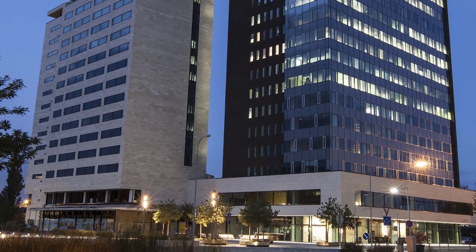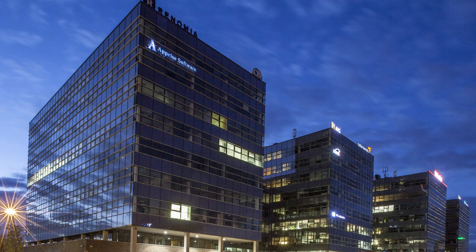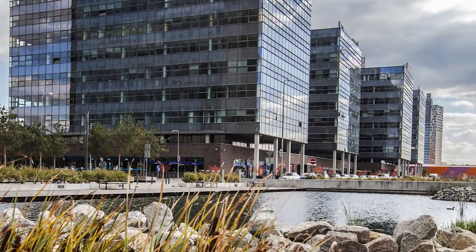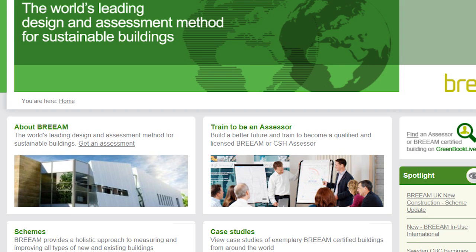BREEAM, the Building Research Establishment Environmental Assessment Method, is the leading rating system for sustainable building design, construction and use. There are more than 250,000 BREEAM certified buildings and over a million buildings registered since it was first launched in 1990.